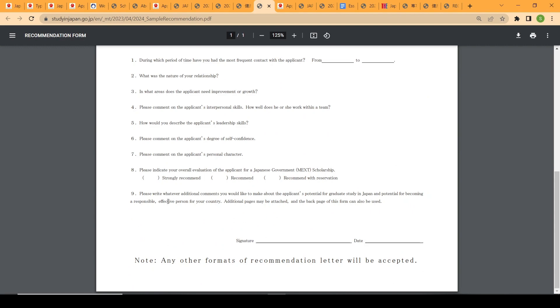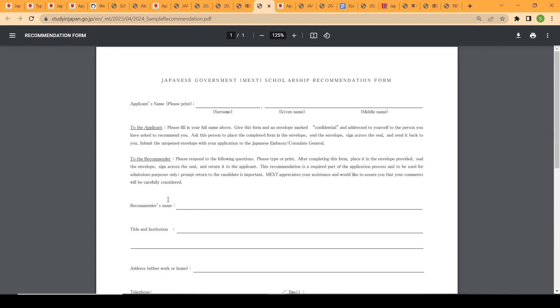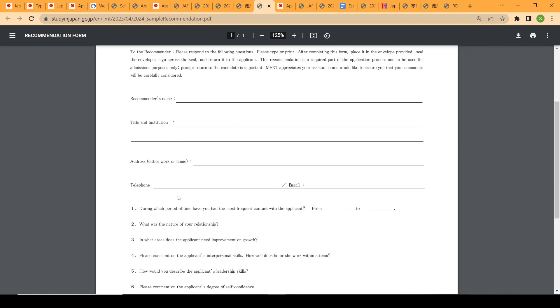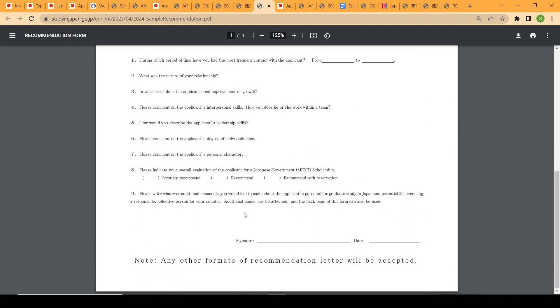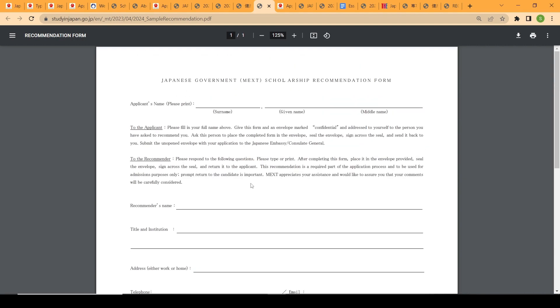Alternatively, you can use any other recommendation letter format as long as it contains all the required elements: your name, the name of the institution, the recommender's email address, and their signature and date. Either format is acceptable for the undergraduate admission application.